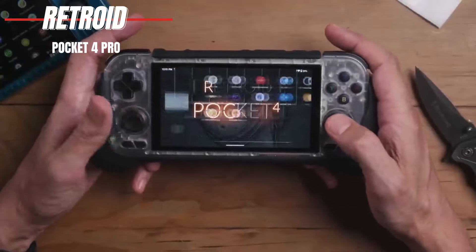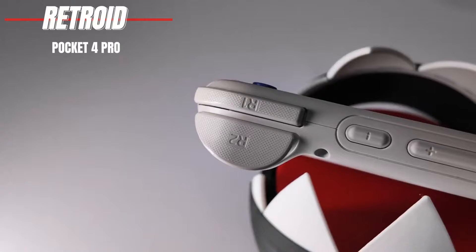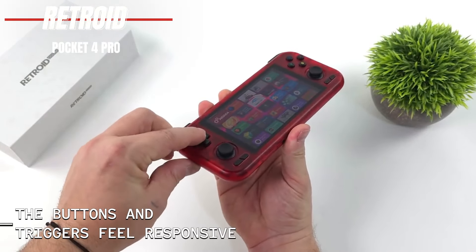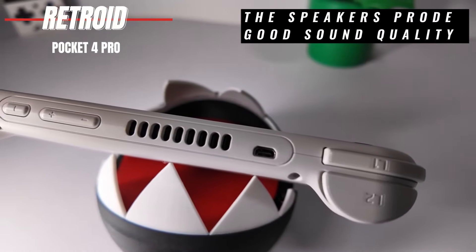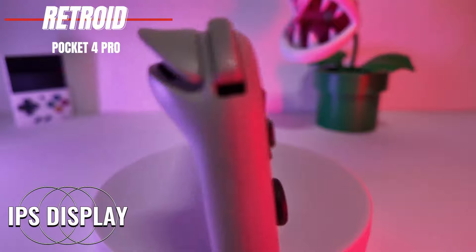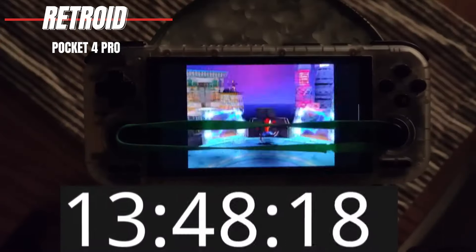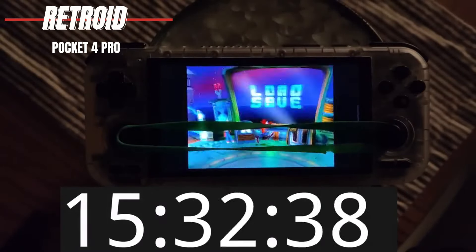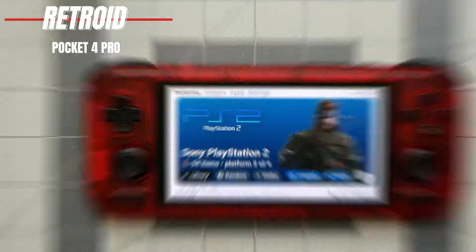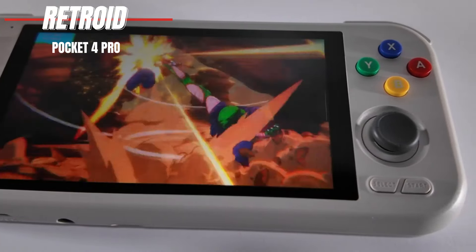Additionally, Xbox Cloud Streaming and native Android games with GamePad support are also playable, expanding the device's versatility. In terms of design, the Pocket 4 Pro resembles a shorter Nintendo Switch Lite, offering a comfortable grip despite its compact size. The buttons and triggers feel responsive, providing a satisfying gaming experience, while the down-firing speakers deliver decent audio quality. While the IPS display may not be the most accurate, it's bright, sharp, and vivid, making games visually appealing. However, streaming modern games may feel cramped due to the display's size, and battery life, while adequate, may not be sufficient for extended gaming sessions. Overall, the Retroid Pocket 4 Pro offers excellent value for retro gaming enthusiasts looking for a portable emulation device. While it may require some tinkering to optimize emulation performance, its affordability and versatility make it a compelling choice for gaming on the go.